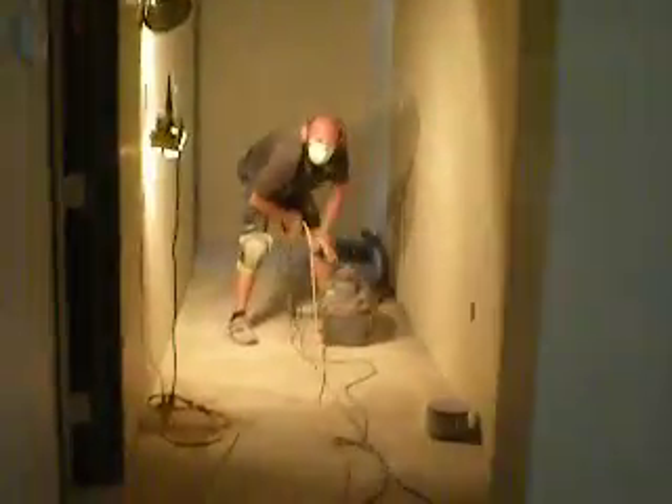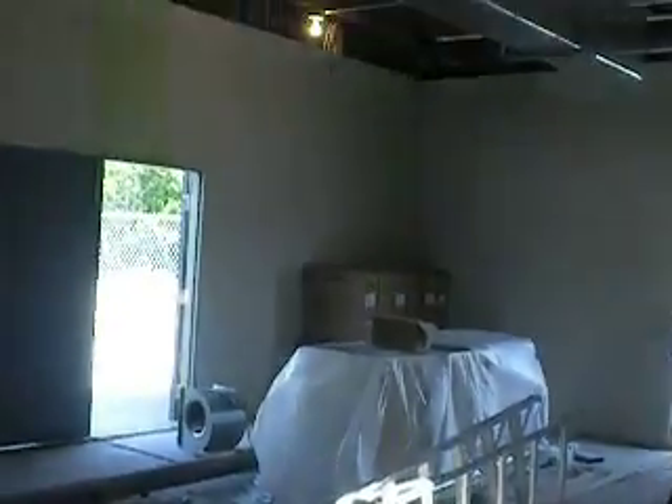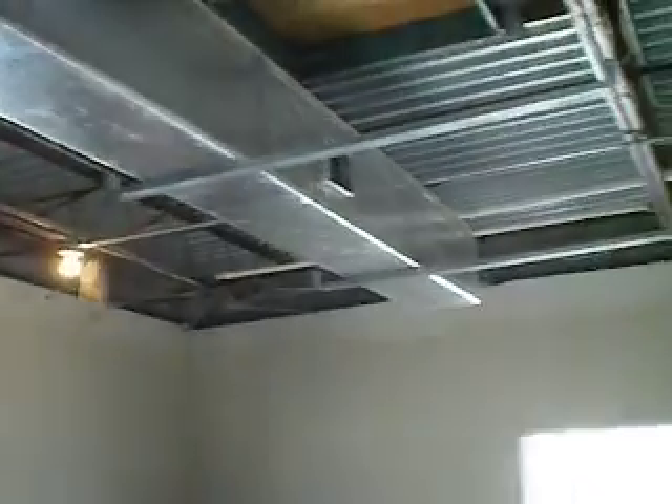We'll walk back into the area with the cabinets. Cabinets are all in. Countertops are going to be going in on Tuesday. This is the lab area. Back on the double doors — we'll walk back here.